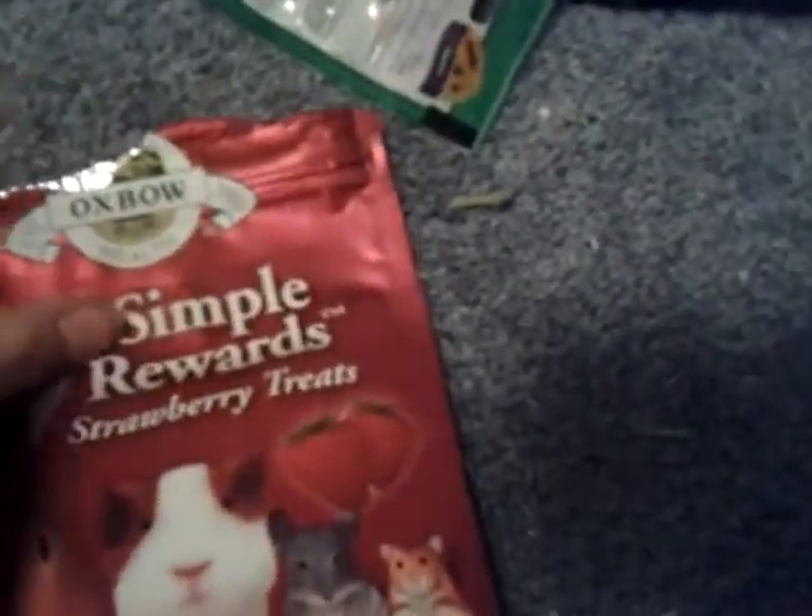You can't find Oxbow anywhere — it's hard for me to find it. But they look like this and they smell delicious. I might give some to them later.